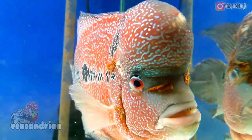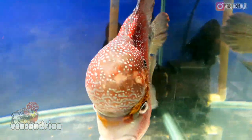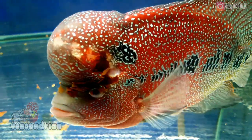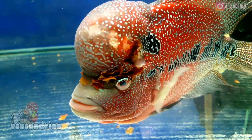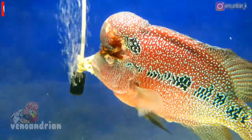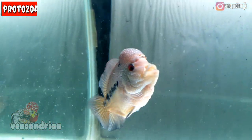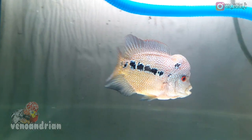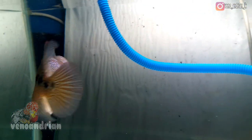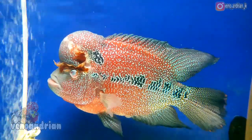Penyebab penyakit hole in the head pada ikan lohan sampai saat ini masih menjadi misteri, tetapi ada beberapa teori yang menyebutkan penyebab penyakit ini. Di urutan pertama, ada protozoa yaitu Hexamita SP, yang disebut menyedot nutrisi dari tubuh ikan sehingga ikan kekurangan nutrisi dan kepalanya jadi berlubang. Namun demikian, tidak semua penyakit hole in the head disebabkan oleh Hexamita SP itu sendiri.